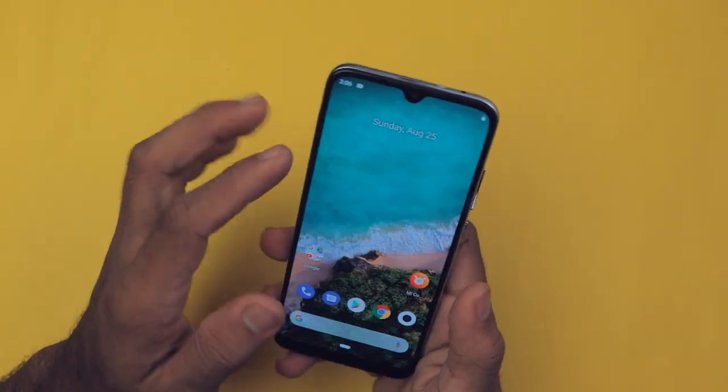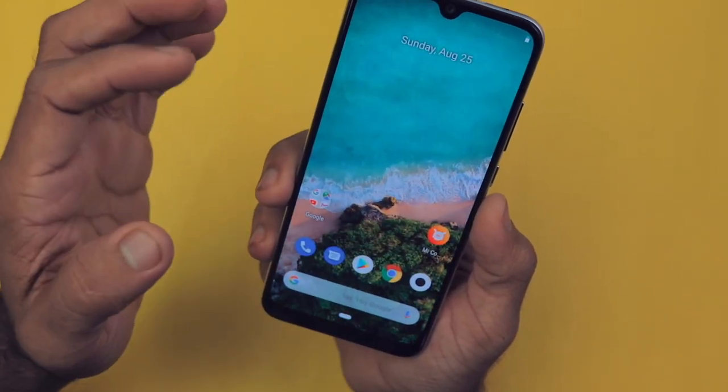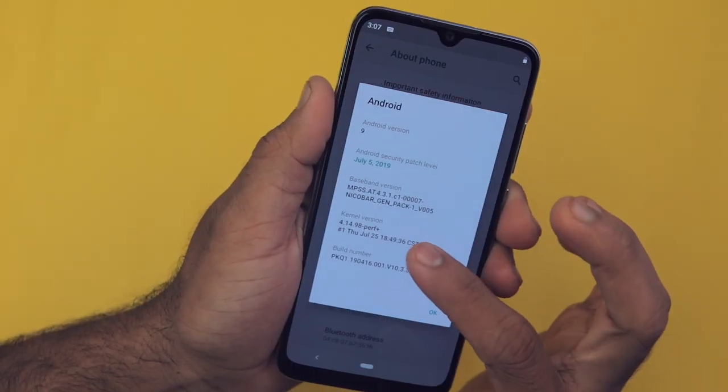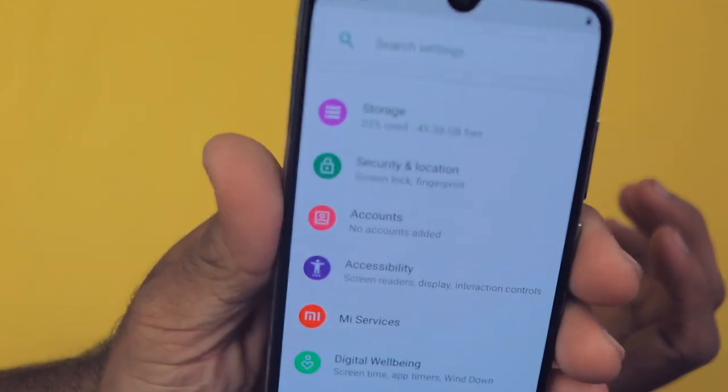The next reason is Android One, which is actually the major reason to buy this smartphone. It has stock Android with no advertisements and no bloatware. It's not fully optimized yet, but I hope it will be in the future. The Android One experience is very smooth and clean — if you want Android One, close your eyes and get this device, you won't regret it.